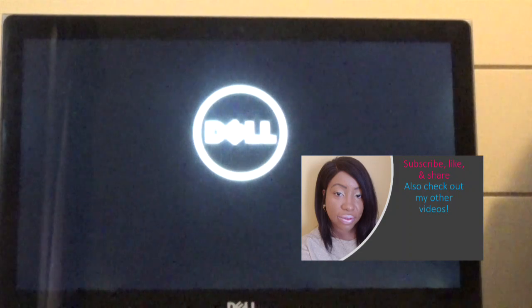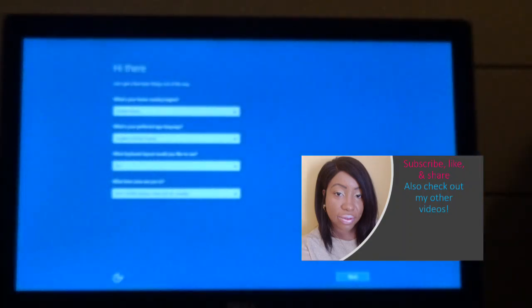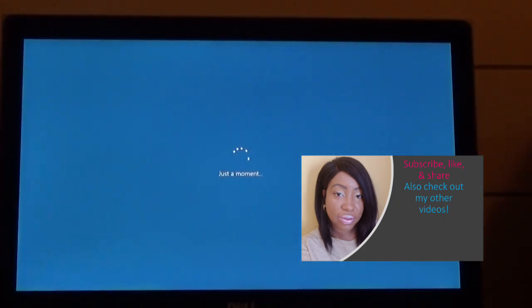I noticed I was having an issue with my laptop, so I decided to back up all of my files using a portable hard drive and I did a factory reset on the computer. The factory reset was successful, but then I kept landing on the Hi There screen. I followed the prompts and it would say it needed to reboot the computer, but when it rebooted I landed right back on the Hi There screen and wasn't able to bypass it — it just kept doing this.